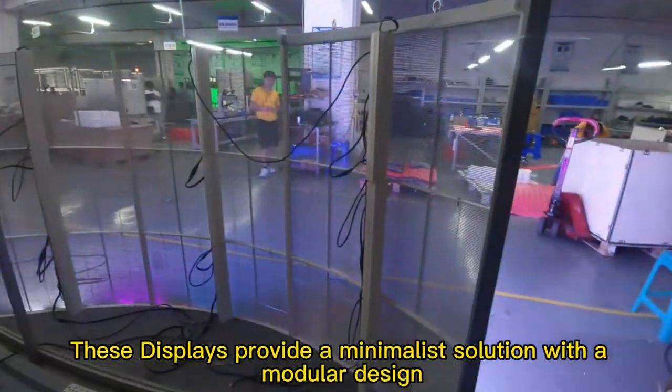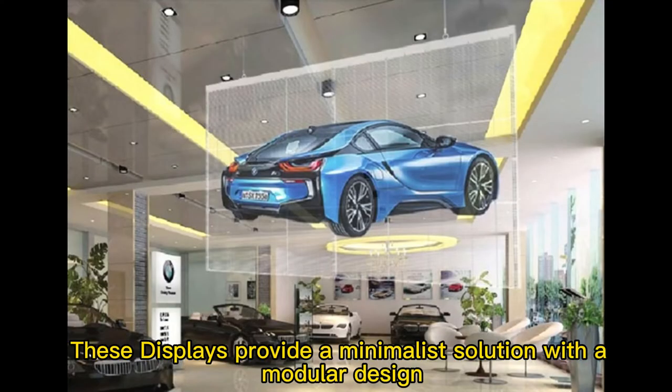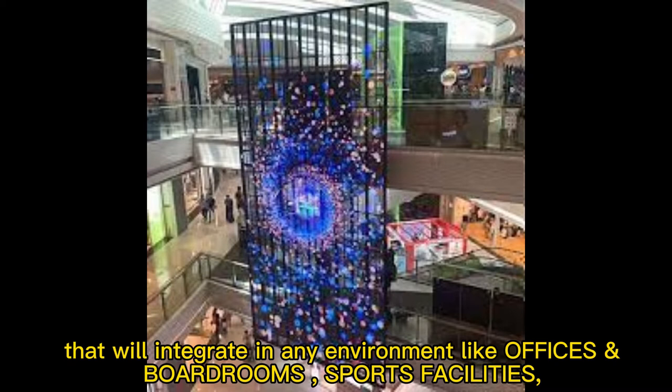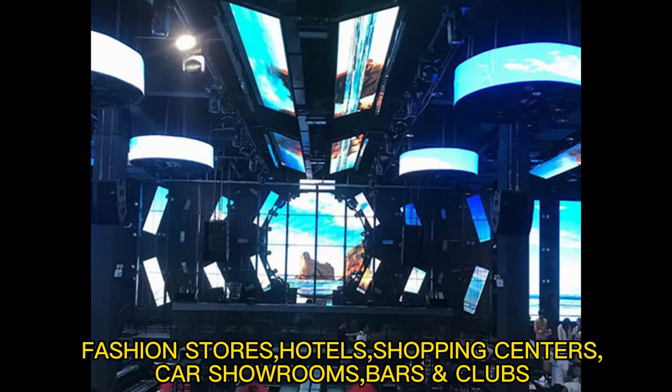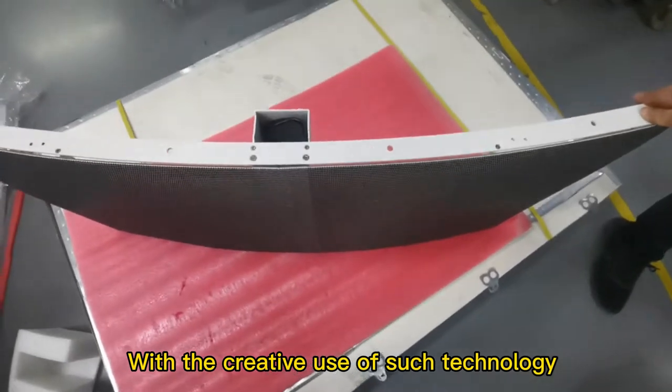These displays provide a minimalist solution with a modular design that will integrate in any environment, like offices and boardrooms, sports facilities, fashion stores, hotels, shopping centers, car showrooms, bars and clubs.